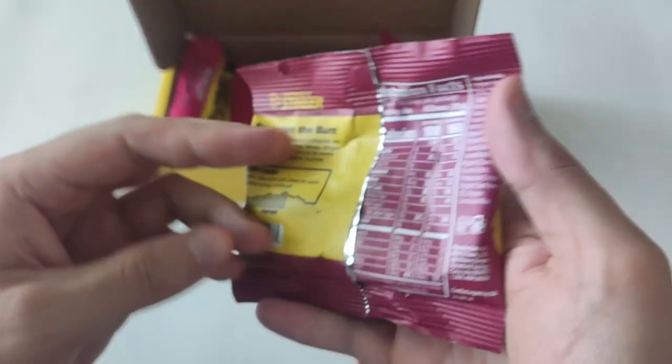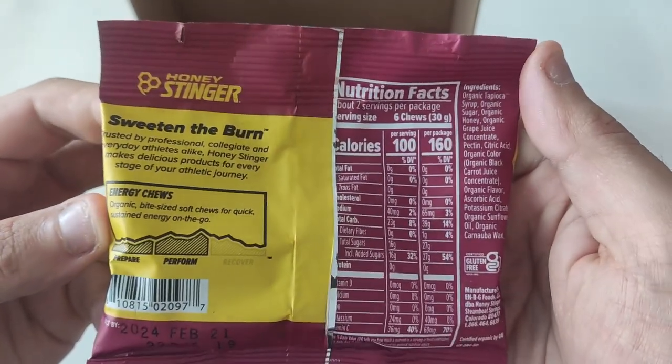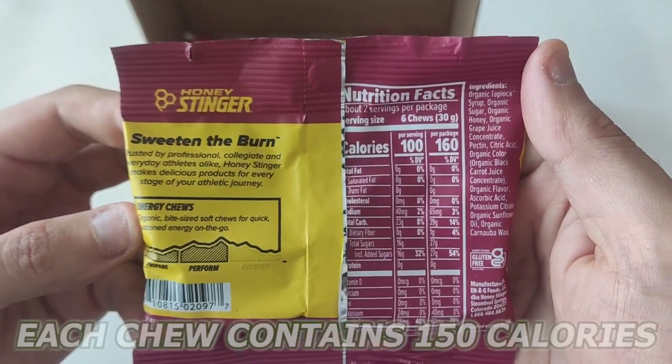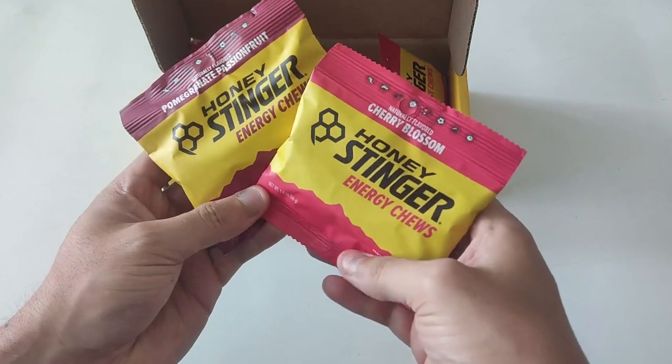Whether I'm hitting the gym, going for a run, or need a simple pick-me-up during the day, these chews are always there to keep me fueled. Each chew contains 150 calories and provides balanced nutrition to keep me going without feeling weighed down.